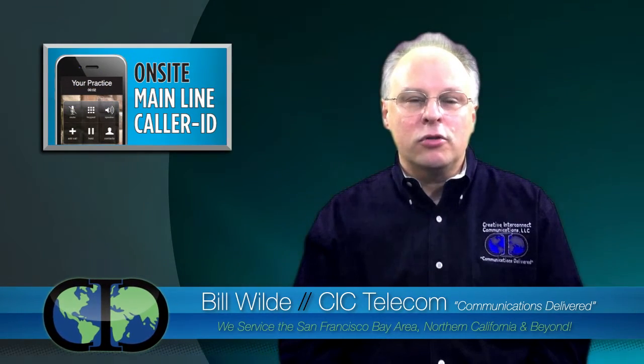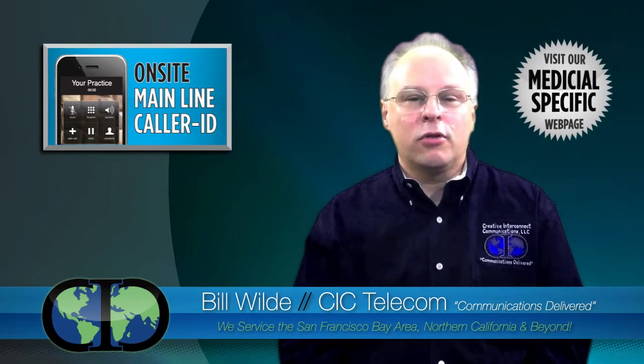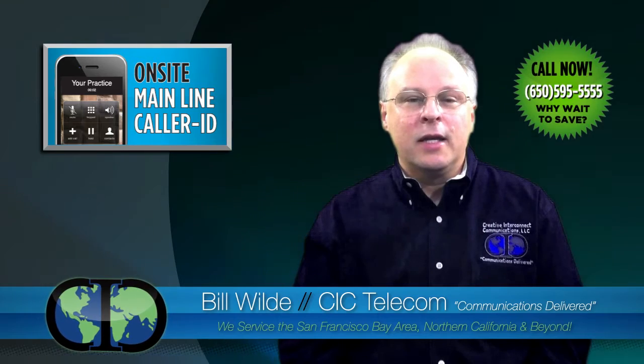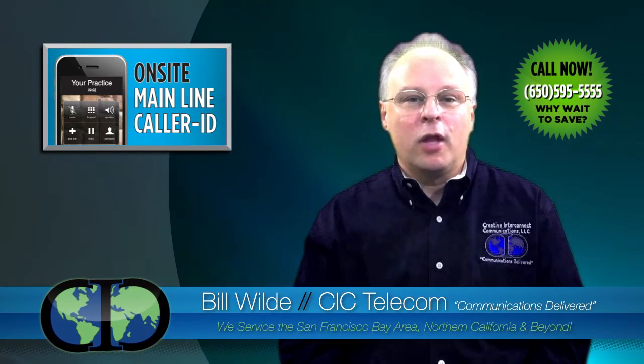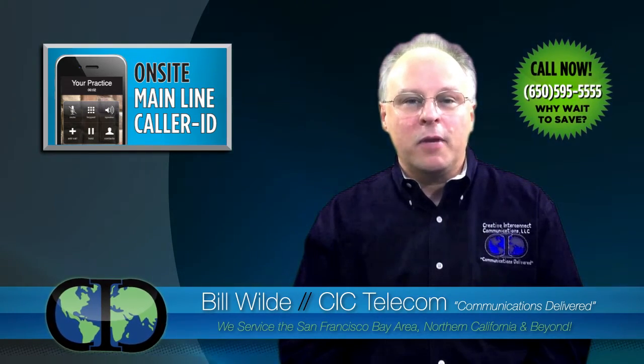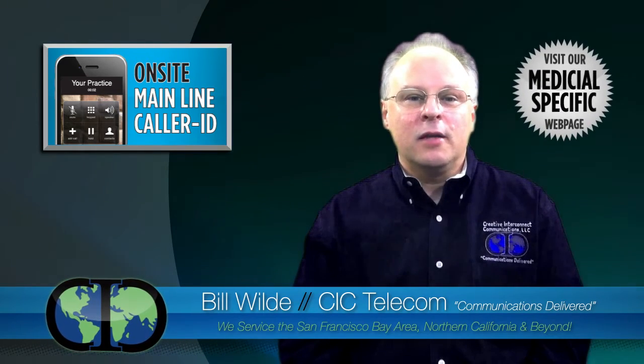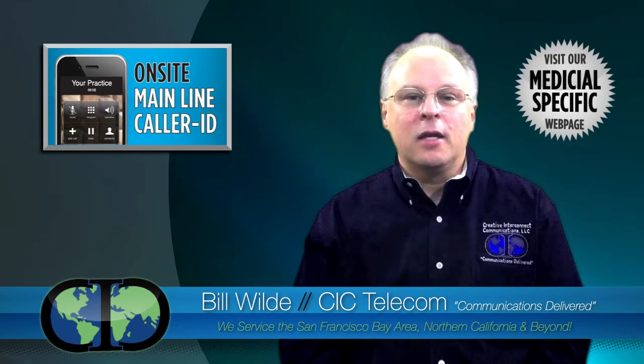With on-site, no matter which line you choose to call out in your office — line 1, 2, 3, 4, 5, or another — it shows the main caller ID number and name of your line 1, making it more likely patients will answer. And it prevents accidentally giving out your back lines.